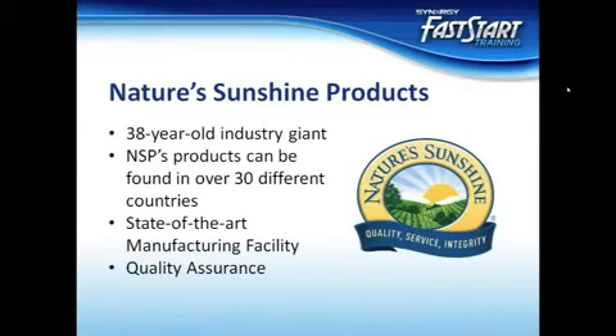In order to understand our products, you must first understand our relationship with Nature's Sunshine and their role in the research, manufacturing, and quality assurance of our products. Module 1 laid out a little bit about the history and how we partnered with Nature's Sunshine. Building on that knowledge, we will discuss Nature's Sunshine's role in Synergy's product line.